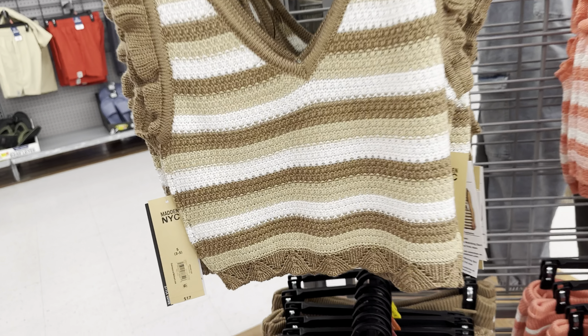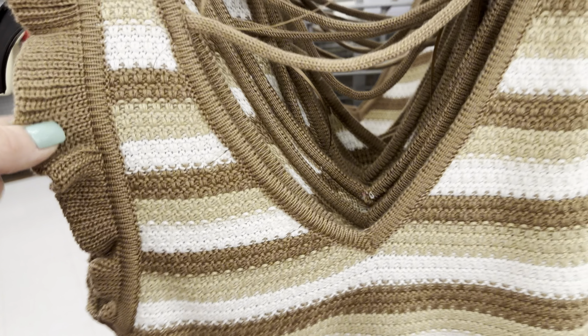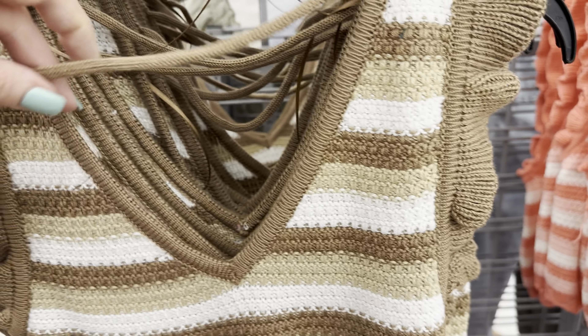Madden NYC also has this little set right here — they are sold separately, but you can do the black vest with the dress shorts. The shorts come in khaki and in black, and also has the elastic band in the back which is covered up. These shorts are only $14. The vest is only $13 — such a good deal. That's what the back looks like.